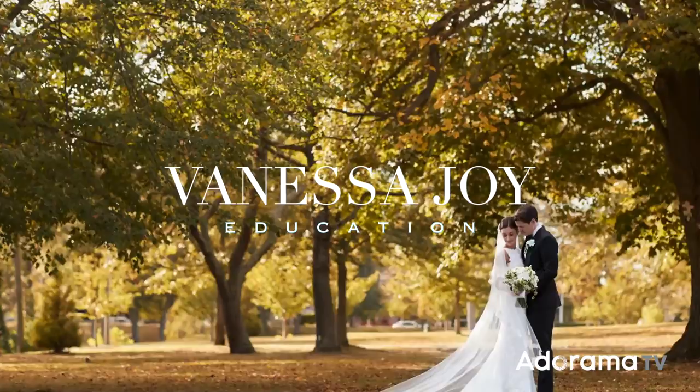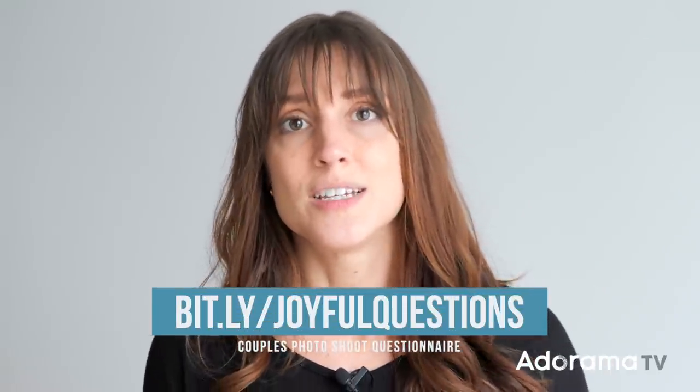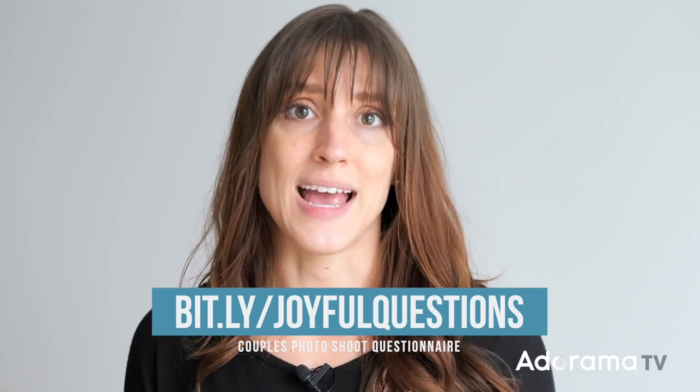One of the hardest things about photography is getting your clients to look natural when they are not models. I'm going to throw out a few of my tricks, a few of my favorite things to say — feel free to write them down. Before we jump into this, I suggest you start by asking the people you're photographing a couple of questions to get to know them really well. This is helpful because you'll alter what you say based on who they are as people or as a couple. You can head to the link in the YouTube description to pick up the questionnaire I personally ask my clients.